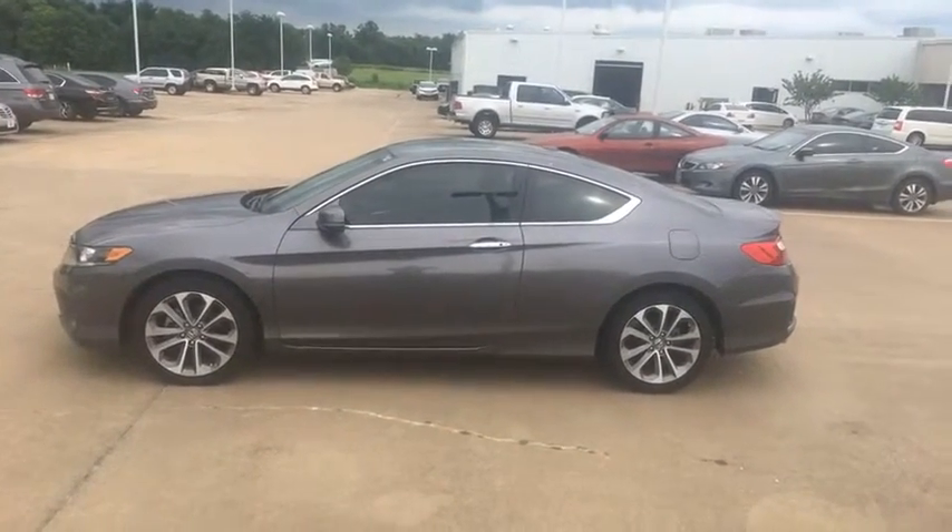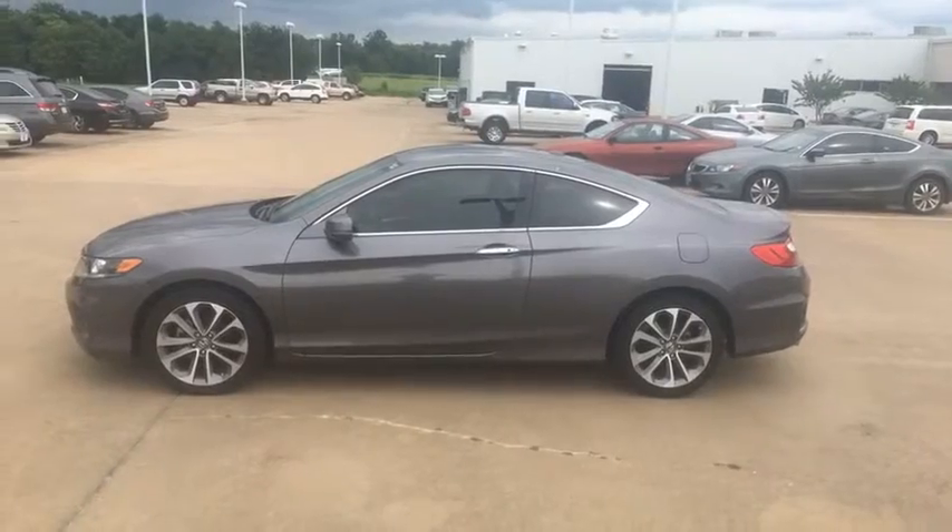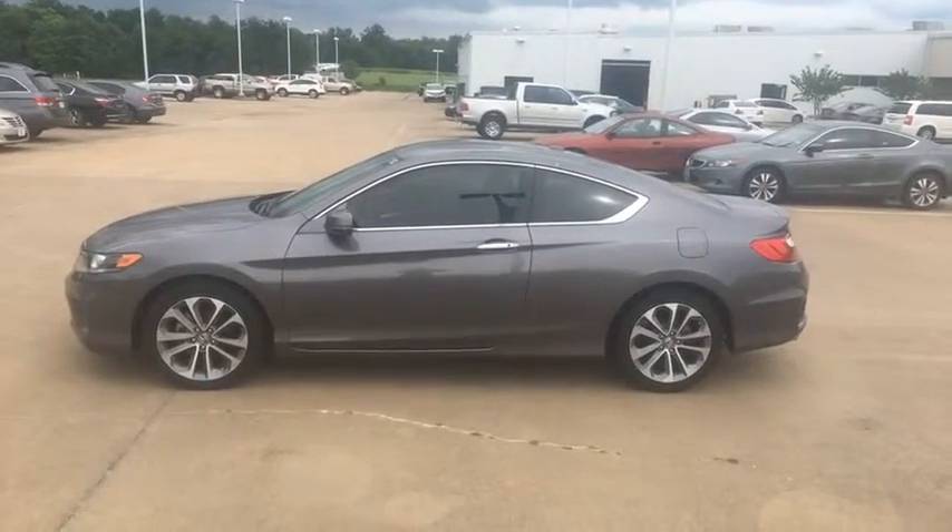This car is absolutely amazing. It's beautiful, it's fast, it's sleek — everything you need out of a car. And we want to give it to somebody today for an amazing deal.